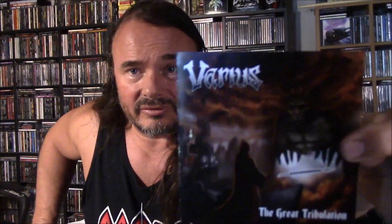Next up is death metal from Niagara Falls — this looks like Varius, 'The Great Tribulation.' There's the cover and a picture of the band on the back. It's cool when you get to discover local stuff that isn't easily found around here. This is a four-song EP, 2019, self-released — very cool.